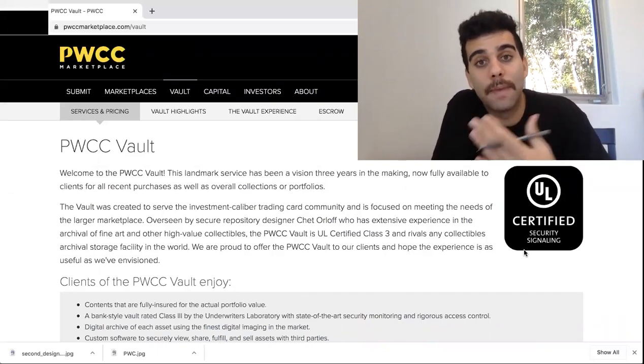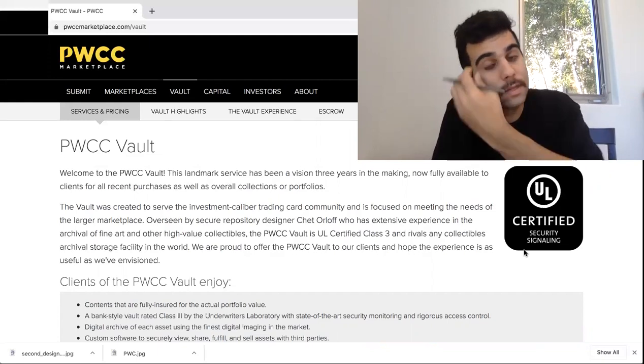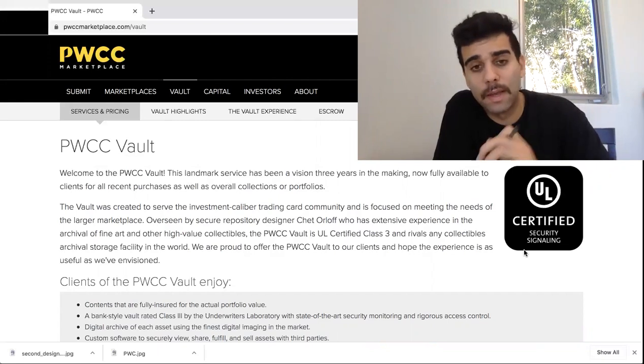All you have to do is go to your eBay account and change your shipping address to your PWCC vault address. You're also going to have to change your PayPal account's address as well. By doing these two things, you're now able to ship all the cards you want to PWCC — whether it's a $1,000, $2,000, or $3,000 card, this is going to help a ton.